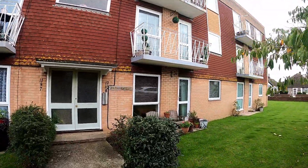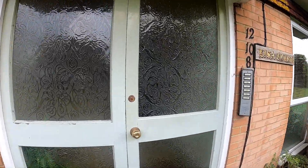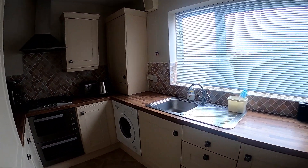Location-wise, you're in a very popular residential part of the town, and of course you're going to be only a few short moments away from the main high street and then across through to the seafront.